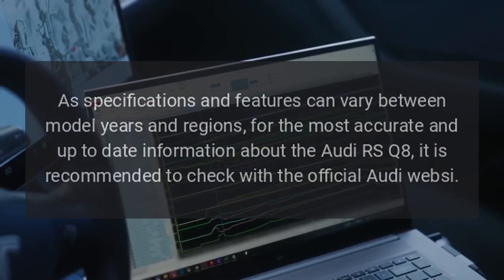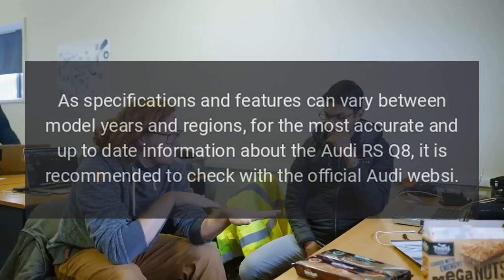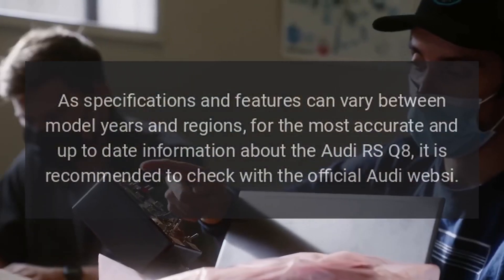As specifications and features can vary between model years and regions, for the most accurate and up-to-date information about the Audi RS Q8, it is recommended to check with the official Audi website.